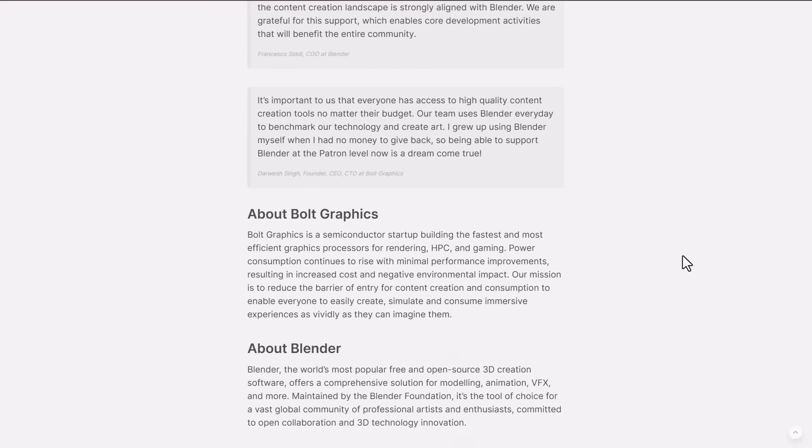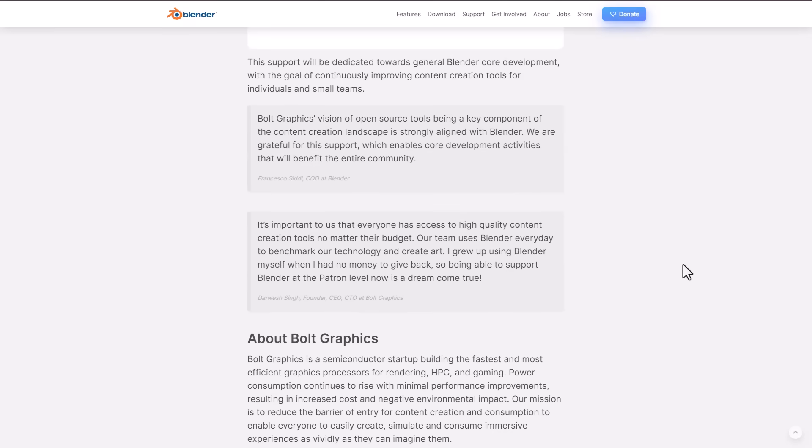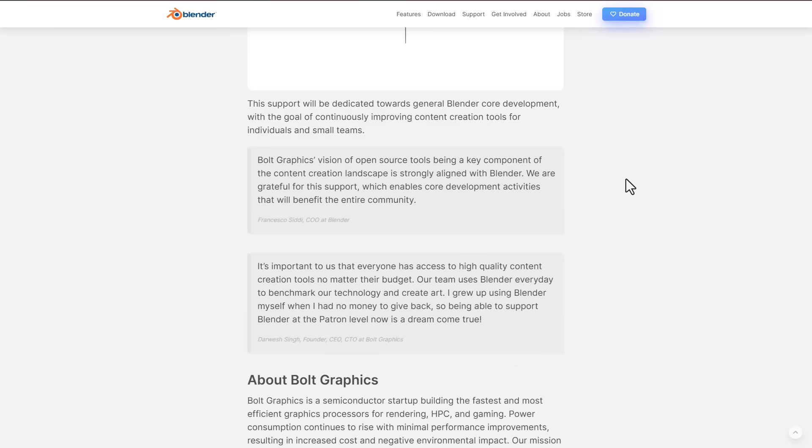Bolt Graphics, more like a semiconductor startup, is looking at doing a proper handshake with Blender. The CEO seems to be someone who actually used Blender while growing up, and supporting Blender at this level speaks a lot about him. However, during the time we were writing the script for the video, there were a couple of things that didn't quite match up as we thought they would.